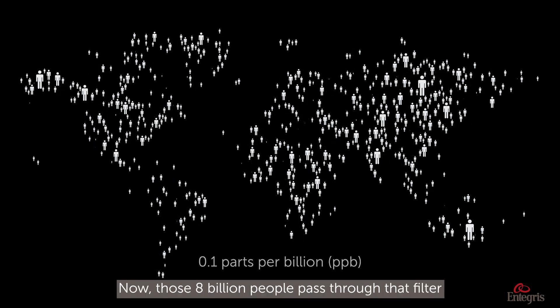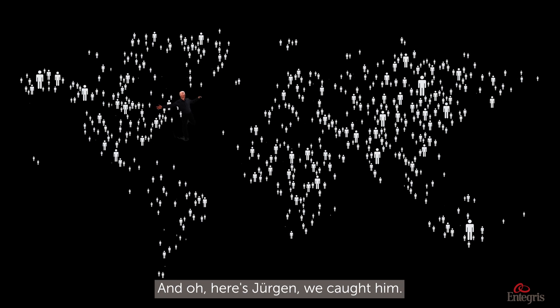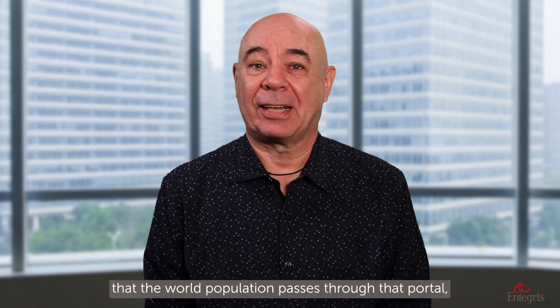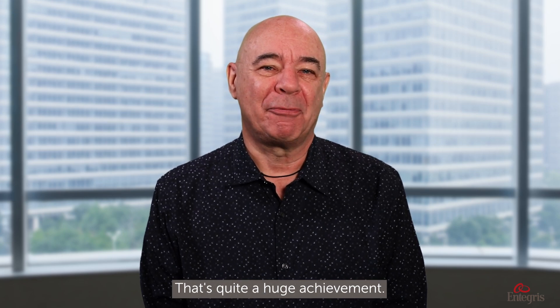Those 8 billion people pass through that filter in a few milliseconds — whoosh, everybody passed through, and here's Jurgen, we caught him. And if you catch me 9 out of 10 times that the world population passes through that portal, you have a 90 percent removal efficiency. That's quite a huge achievement.